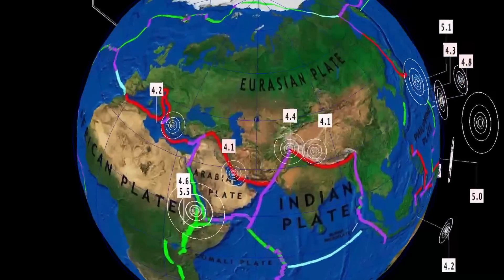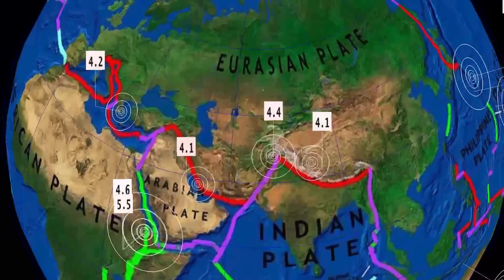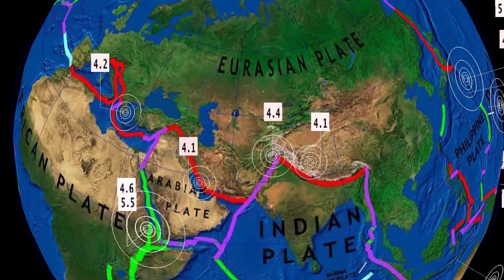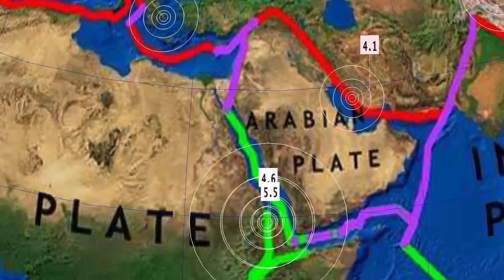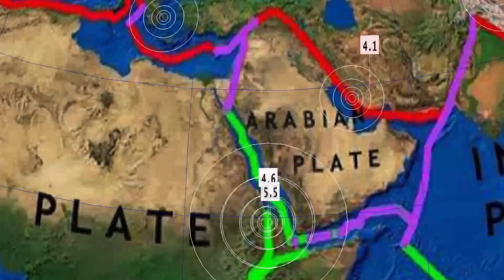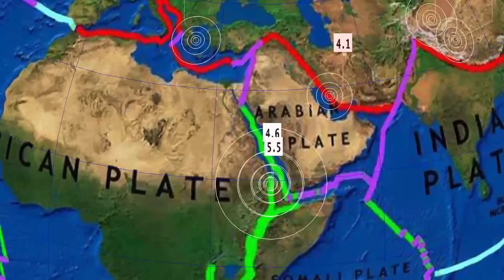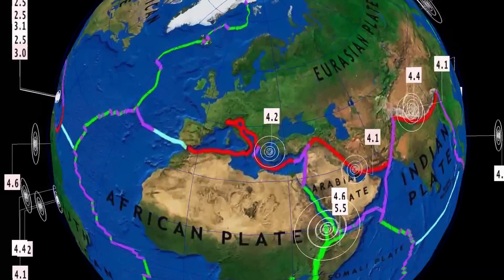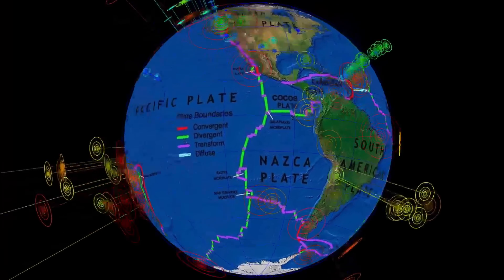Indian Plate seeing some activity today — 4.1 China, 4.4 looks to be Tajikistan, as well a 4.1 Iran. Ethiopia — pretty rare earthquake here today — 5.5 and a 4.6, and that's really close to the north of the Erta Ale volcano. So heads up, as that is an erupting, active volcano. And a 4.2 in the Aegean Sea as well.